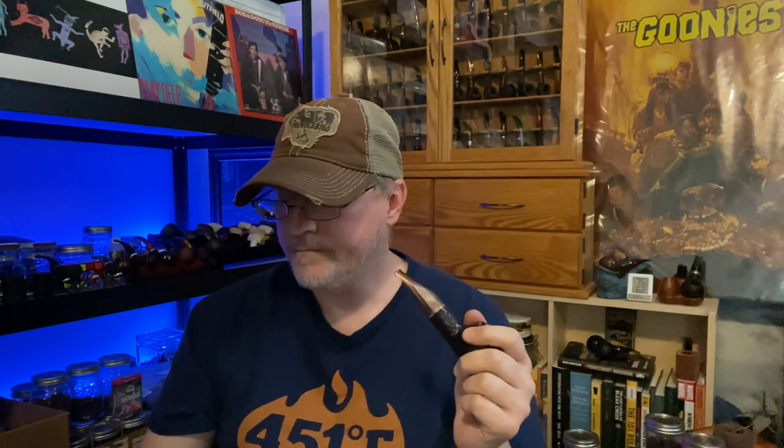I typically smoke Perique blends and Dark Fired blends in my 320s, because that's what I enjoy smoking the most. But I do have one 320 that I've set aside for aromatics — that'd be my Trevi 320. English blends I've found will pretty much smoke well in any shape, but I don't smoke them in my 320s. My advice is to smoke what you like in the pipes that you favor. However, you may find magical combos for yourself personally, but I personally haven't.